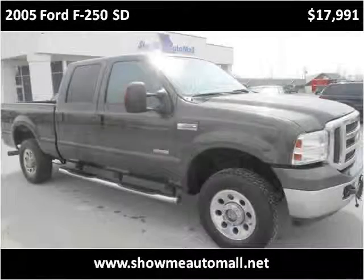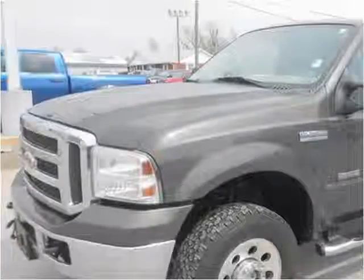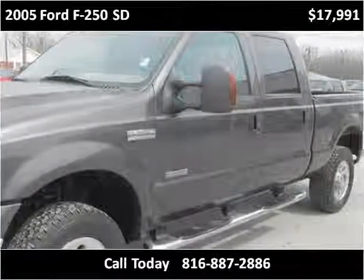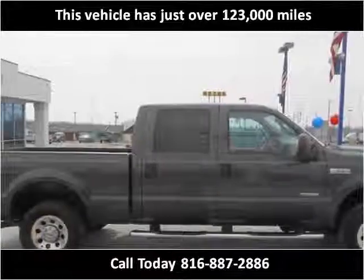This 2005 Ford F-250 SD is available from Show Me Auto Mall. This vehicle has just over 123,000 miles.